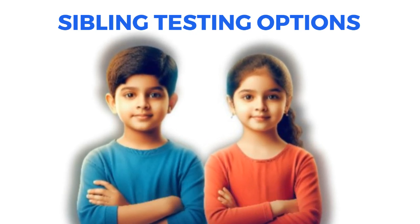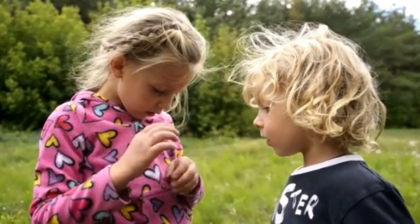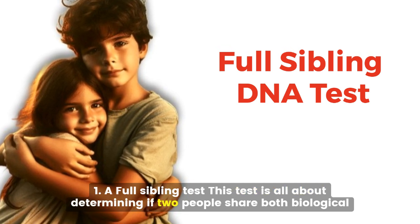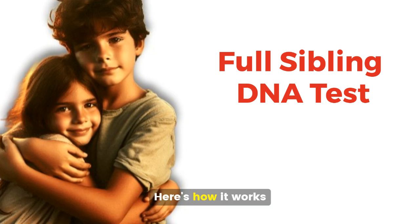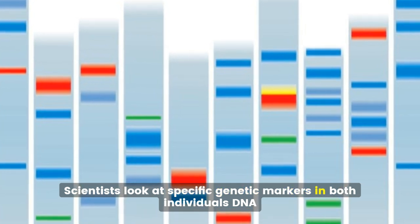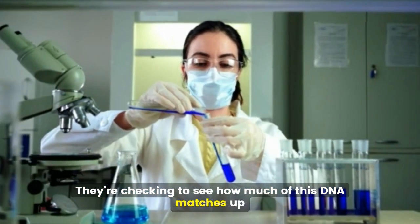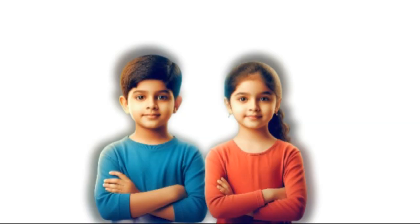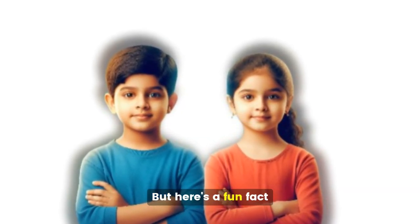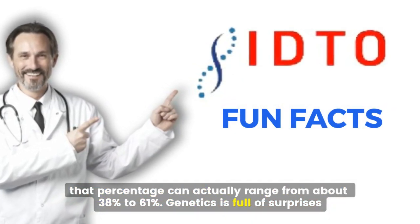Sibling DNA testing options. There are three main types of sibling DNA tests. First, a full sibling test — this test determines if two people share both biological parents. Scientists look at specific genetic markers in both individuals' DNA, checking to see how much of this DNA matches up. On average, full siblings share about 50% of their DNA, though that percentage can actually range from about 38% to 61%. Genetics is full of surprises.